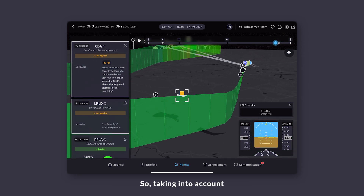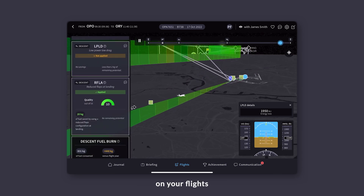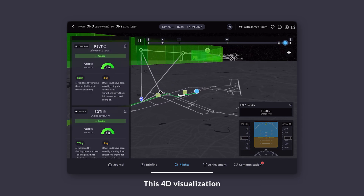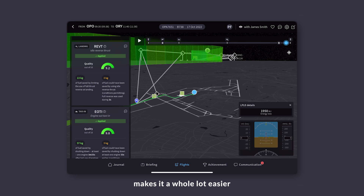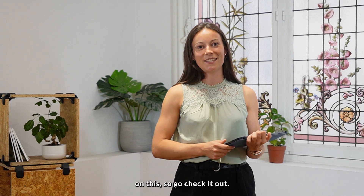Taking into account actual flight conditions and safety constraints, you can look back at what actually happened on your flight and figure out how your fuel consumption could have been optimized. This 4D visualization makes it a whole lot easier for you to learn from your flight so that next time you're up there, you'll have the know-how to save even more fuel. Trust me, you don't want to miss out on this, so go check it out!